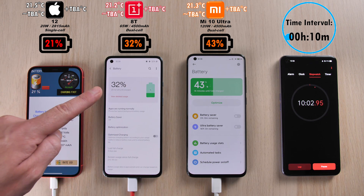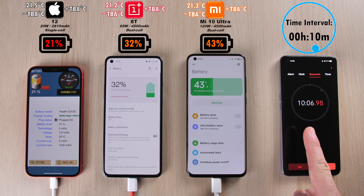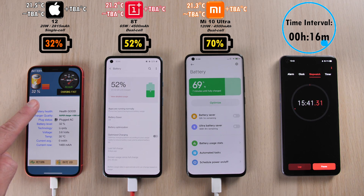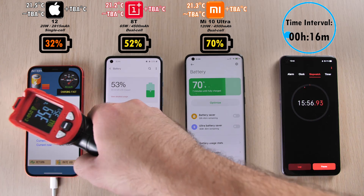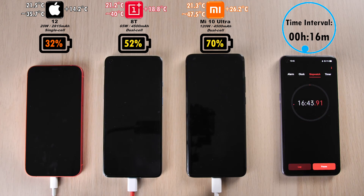After just 10 minutes: 21% on the iPhone, 32% on the OnePlus, and 43% on the Xiaomi Mi 10 Ultra. Remember, the OnePlus and the Xiaomi do both have dual cell batteries — two batteries split into both 2250 mAh cells. After 16 minutes, we got 32% on the iPhone, 52% on the OnePlus, passing that 50% mark in just 15-16 minutes. Very impressive. Then 70% on the Mi 10 Ultra — we already saw this one coming since it has extremely fast charging.